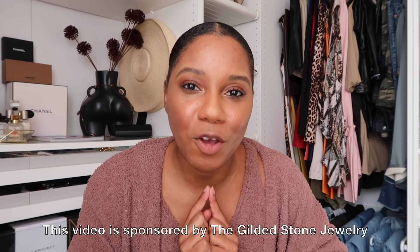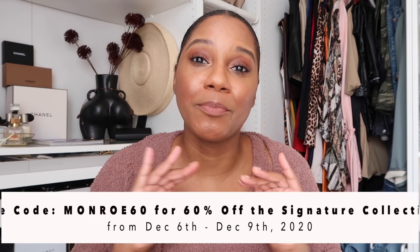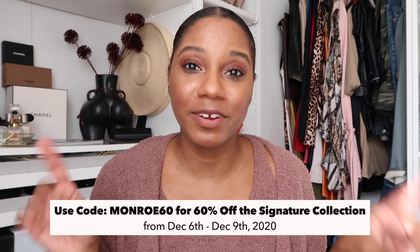I've partnered with the Gilded Stone before and I'm partnering with them again on this video, so special thanks to them for sponsoring today's video. When we get into the black-owned business haul, I'll show you some cool new jewelry I got in from this brand as well as a few pieces I already own. Check the description box for their link. I have a coupon code — it's MONROE60, all capital letters, for 60% off. That's only for their signature collection, which is retiring for 2020.